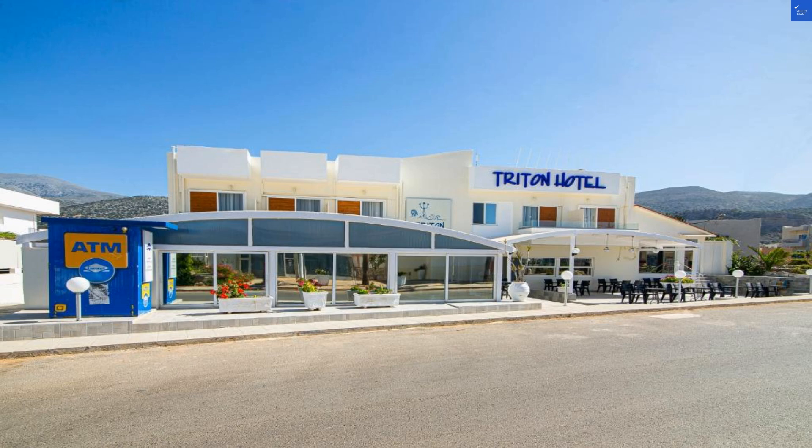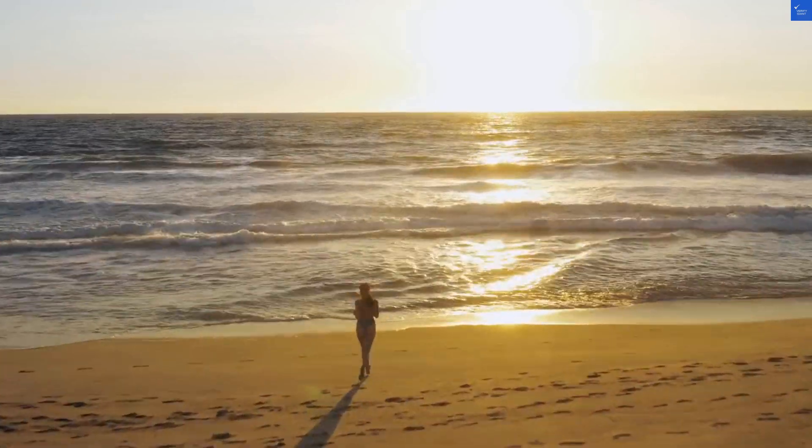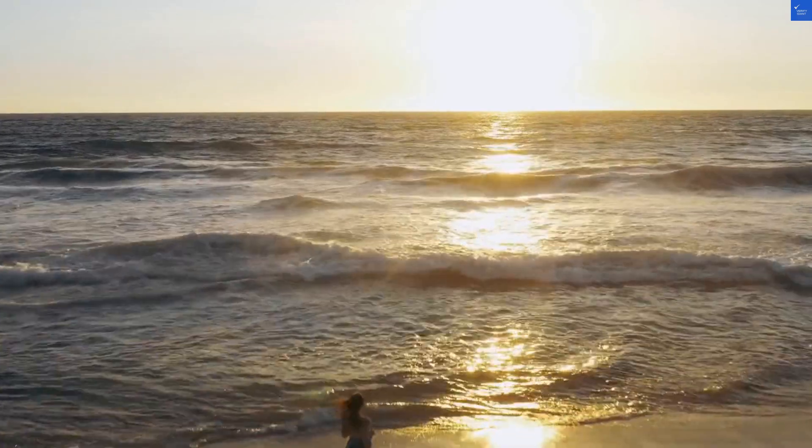Welcome back to Verify Giant, your go-to source for helping you shop online safely. Today, we're diving into a treasure trove of sun, sea, and comfort at the Tritan Hotel located in the vibrant Malia, Crete.